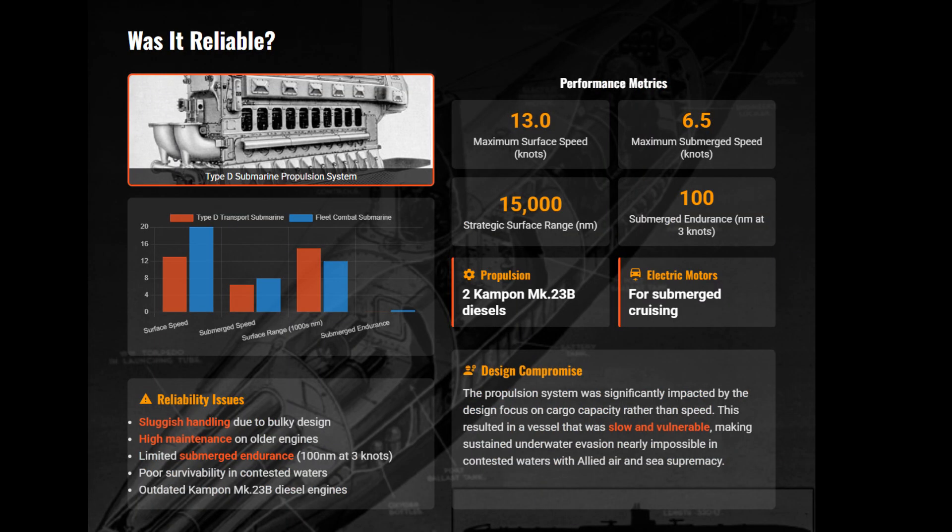Hydrodynamically, the Type D submarine was a disaster. The blocky hull sacrificed diving speed and depth, but was needed to maximize cargo hold. It was a cold, calculated industrial trade-off to mass-produce these underwater barges quickly.